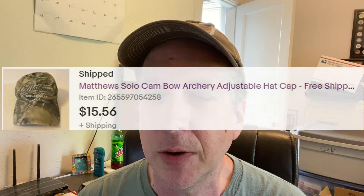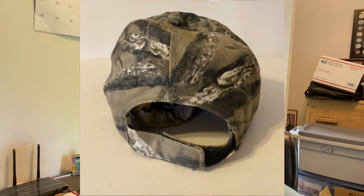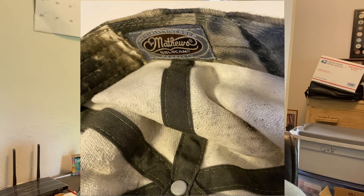This Matthews Solo Cam hat has been around for a while and finally sold. I got it at a Goodwill outlet store where they charge by weight, so it cost me $0.24. I sold it for $15.56 for a profit of $8.33.